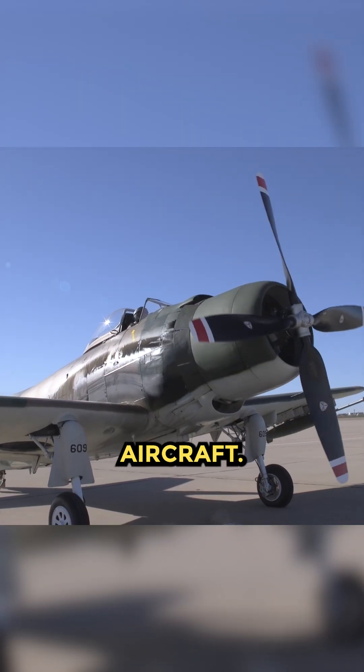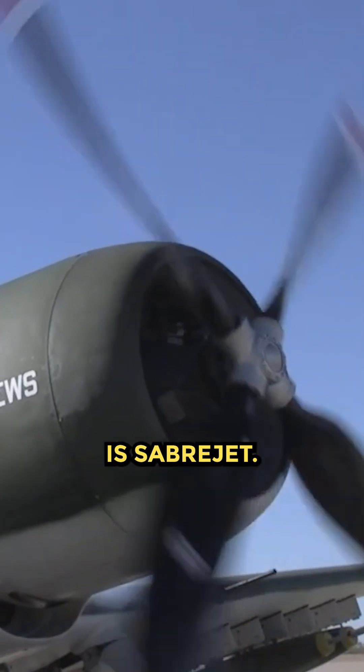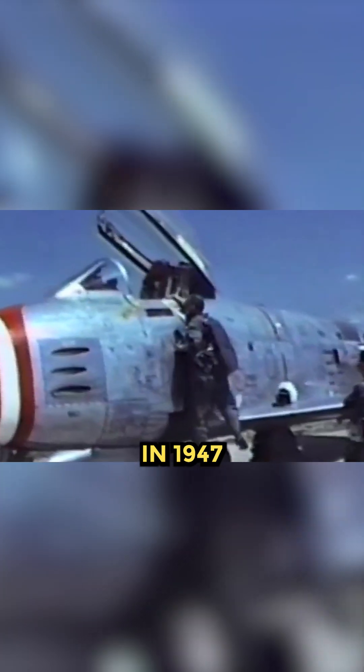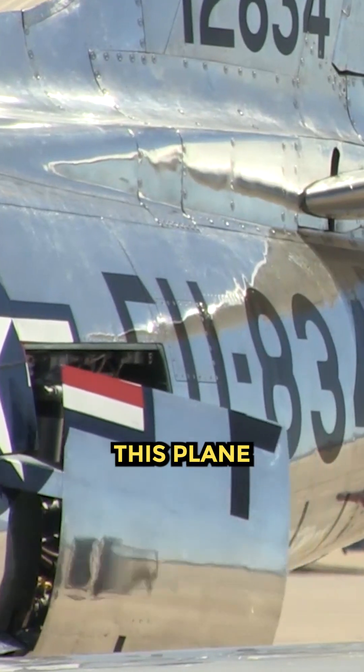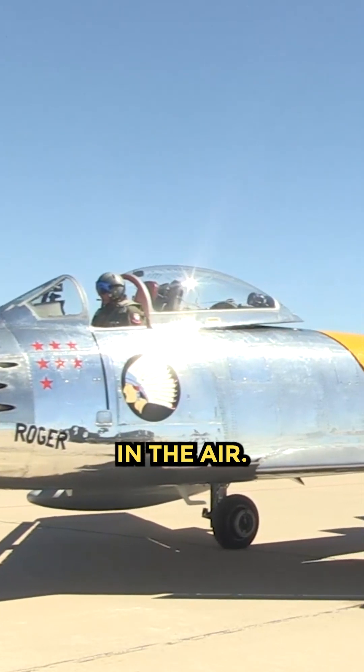The F-86 Sabre fighter aircraft — its trade name is Sabrejet. It first flew in 1947 and had many battles in the Korean War. Uniquely, this plane looks shiny when flying in the air.